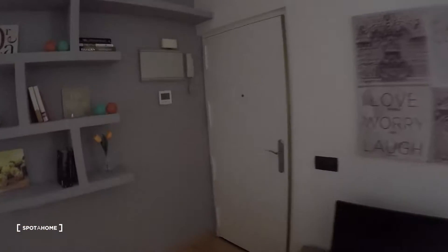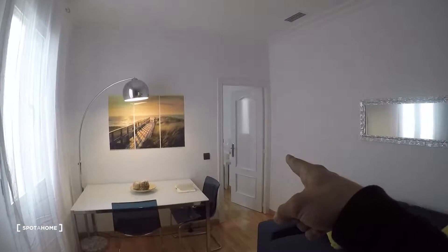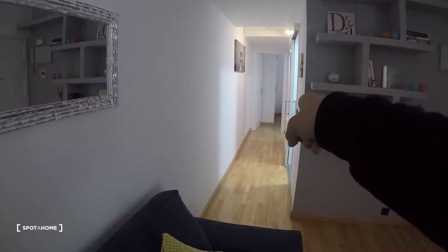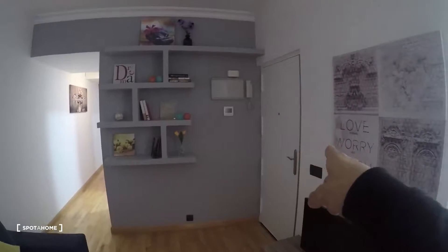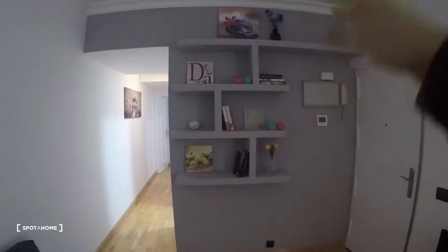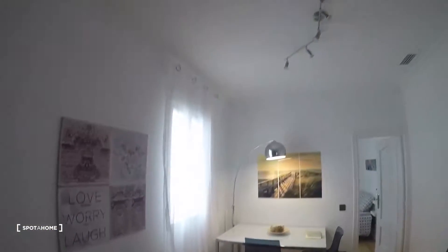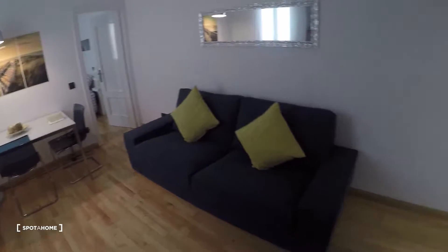There you have the main door of the apartment, and as we get in we have this really nice living room. That door we see from here is bedroom number one, and through that corridor we have the kitchen, bathroom, and bedroom number two. Right next to the door we have this wall — really nice, gray — with some shelves and a library.